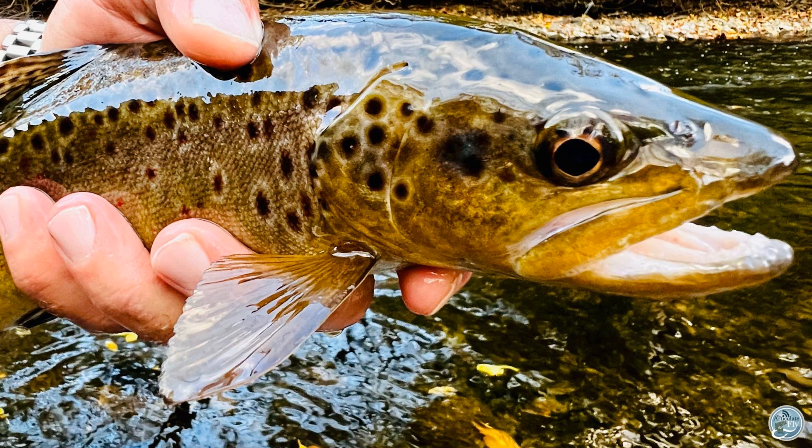Do you still have any October caddis? I saw a couple early in the week — there's a handful around, but not a ton. Mostly it's been tans, about a size 14 to 16, and olives. It's really just been top-water action with those. The October caddis have started tapering off a little bit — that's pretty much it on top. Well, they know how to read a calendar too — it's almost November!